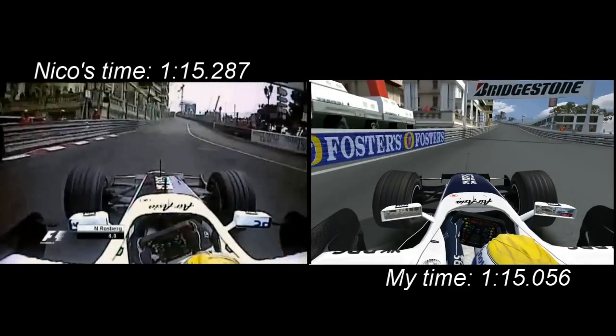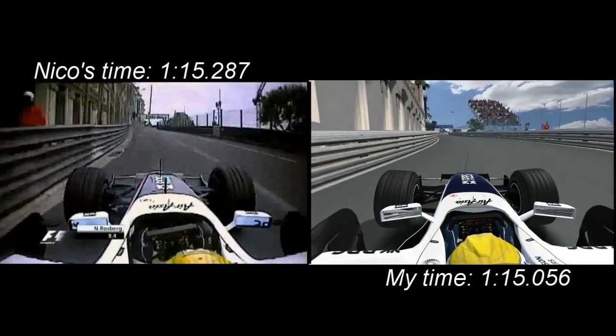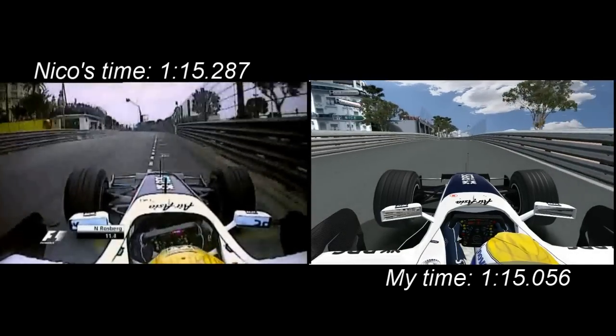So going into the first corner here, I made a little bit of a mistake there on the exit. As you can see, it was really loose on the rear, so I lost a bit of time there, but still it wasn't bad.